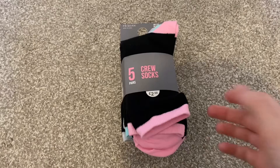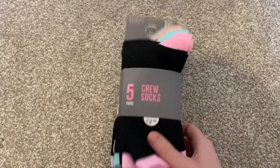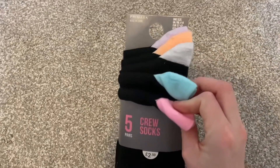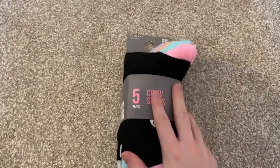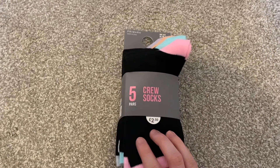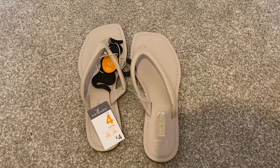Now onto a couple of bits I got for myself — quite boring, but I just got this five-pack of black socks. I always get ones with a slight different color on the end so nobody else ends up taking mine. These were £2.50 for five pairs.